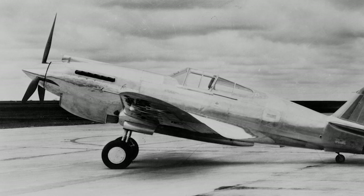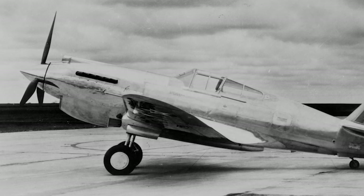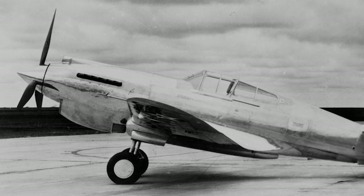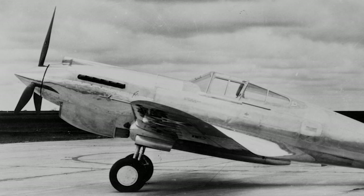The P-40, a single-engine, single-seat, all-metal fighter and ground-attack aircraft, was the brainchild of American aircraft designer Donovan Berlin. First flown in 1938, this aircraft, with its distinctive shark's mouth nose art, quickly became an icon.